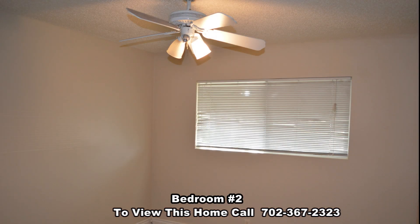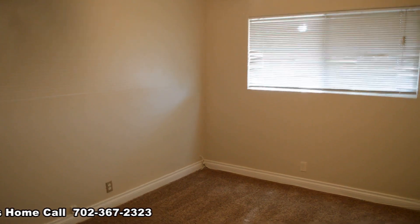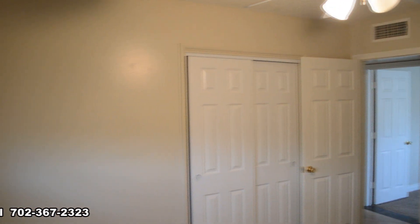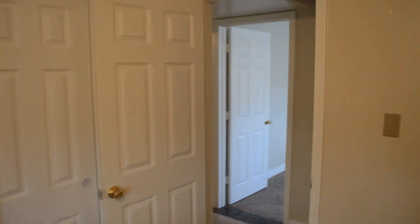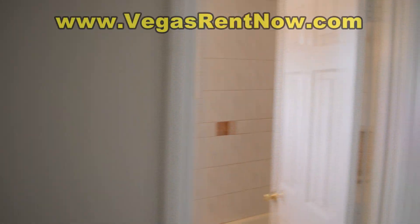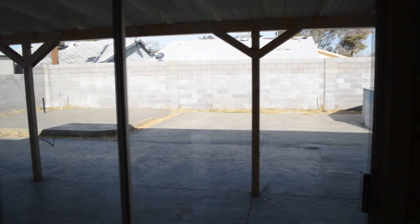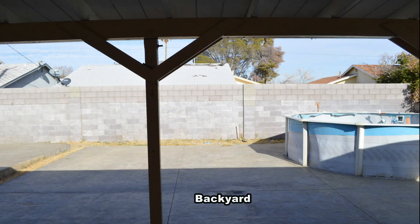The second bedroom has a ceiling fan with light. The third bedroom has a ceiling fan with light. The backyard has a covered patio.